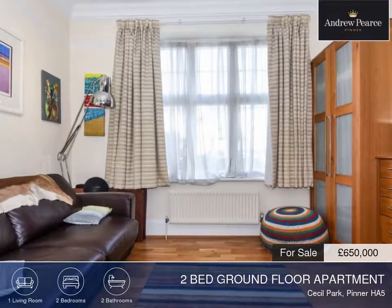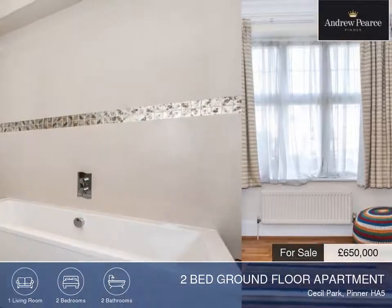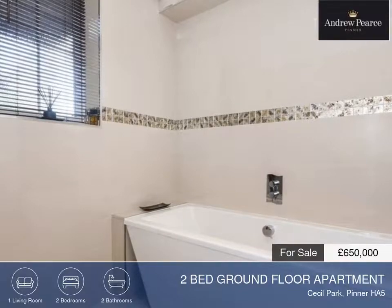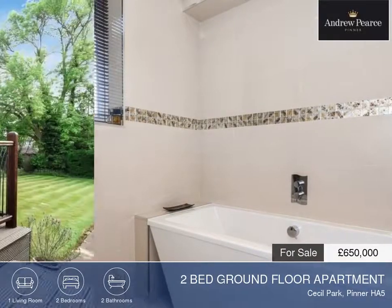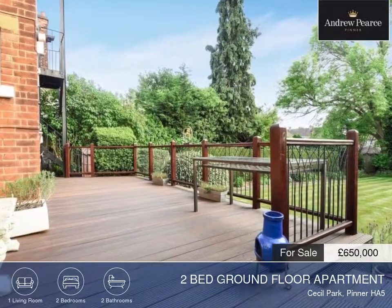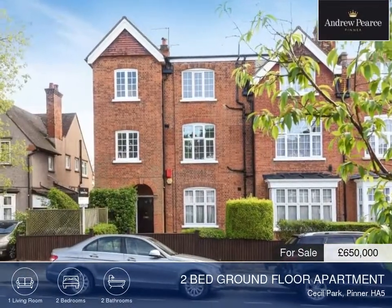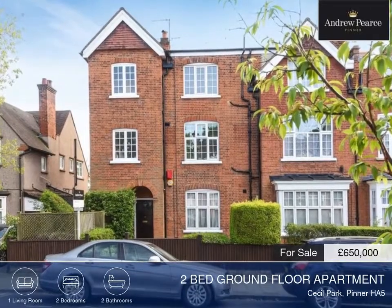The property also comes with many additional features, including an entrance hall, a large garden and parking. This property also benefits from no onward chain. For more information about this property and to arrange a viewing, please contact us today.